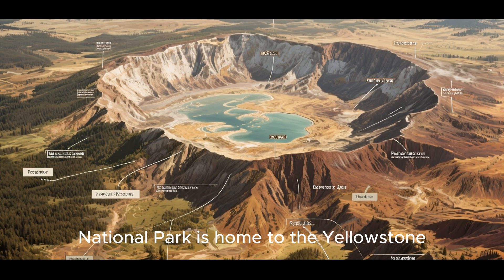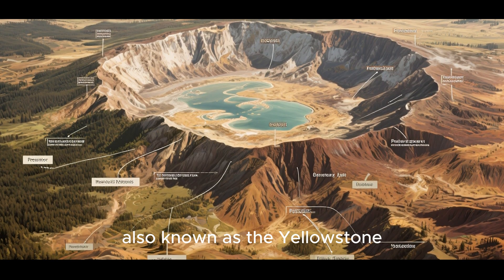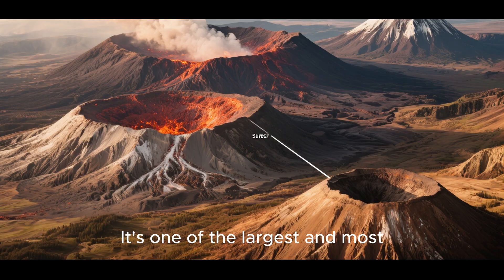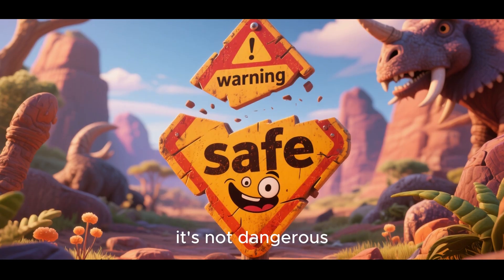Yellowstone National Park is home to the Yellowstone Caldera, also known as the Yellowstone Supervolcano. It's one of the largest and most powerful volcanoes in the world. But don't worry — it's not dangerous.